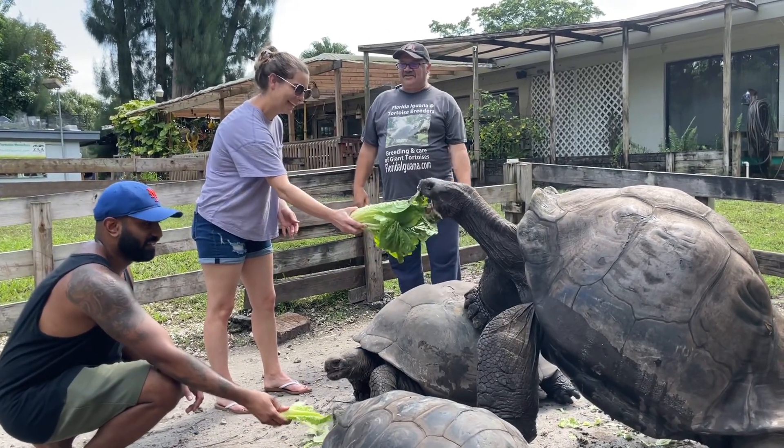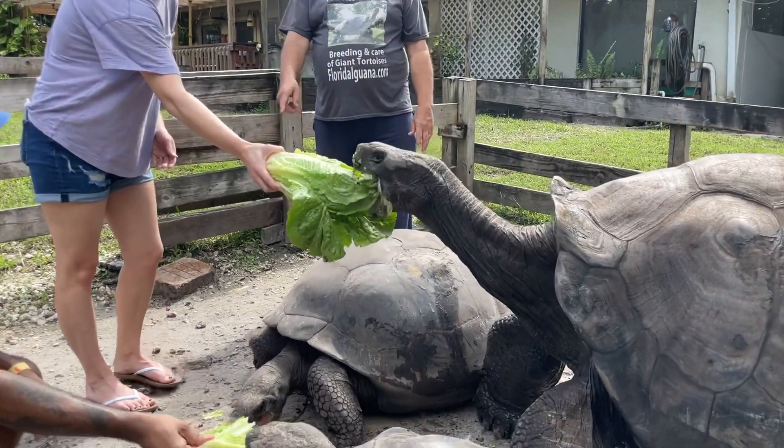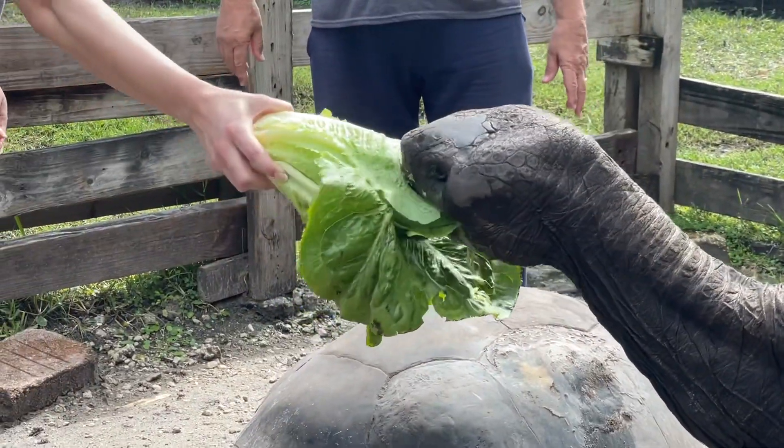Look at that, that big mouth is intimidating, right? Watch out, they don't eat your toes either. They like painted toenails. That's one of their favorites.